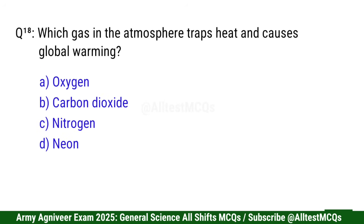Question 18: Which gas in the atmosphere traps heat and causes global warming? Right option is B: Carbon dioxide.